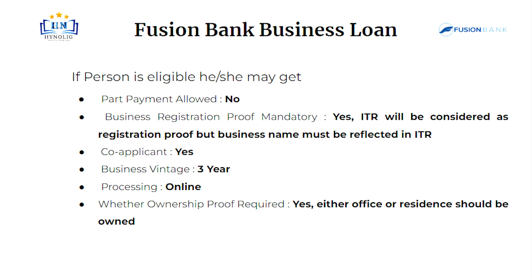Business registration proof is mandatory. ITR will be considered as registration proof, but the business name must be reflected in the ITR. Co-applicant is mandatory. Business vintage should be 3 years. Processing will be online. Ownership proof is required.